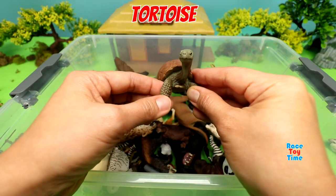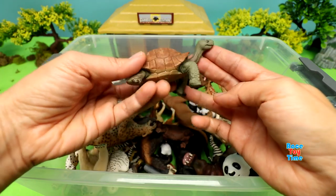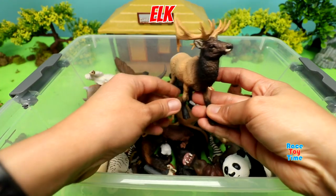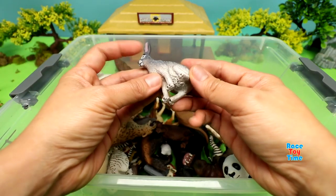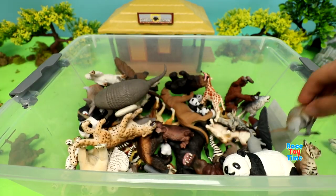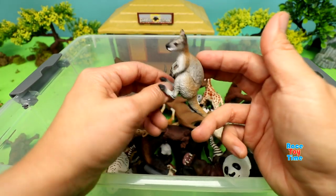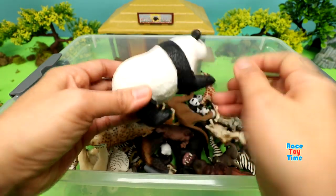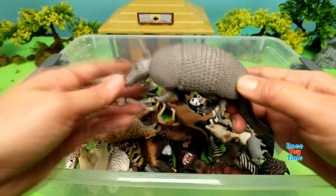Tortoise. Elk. American Desert Hare. Wallaby. Panda.